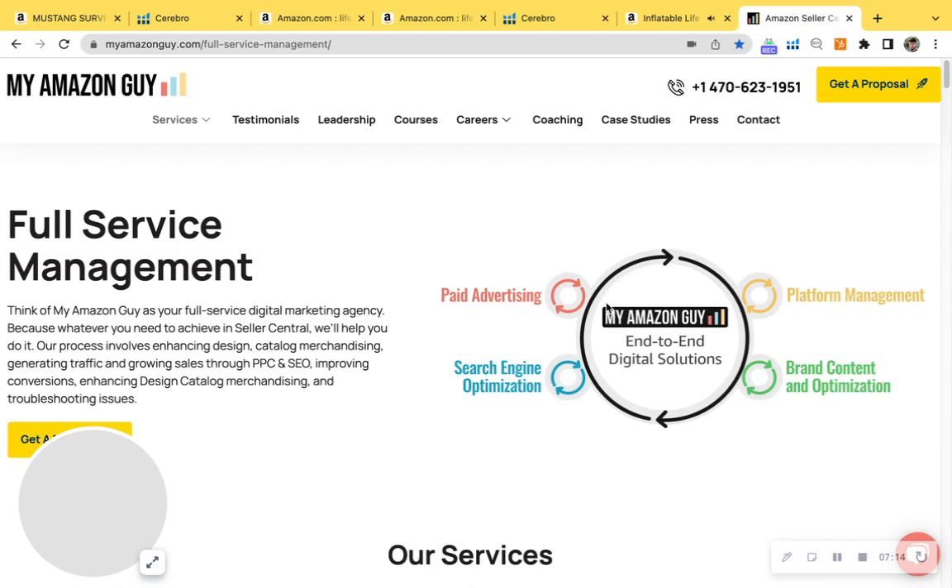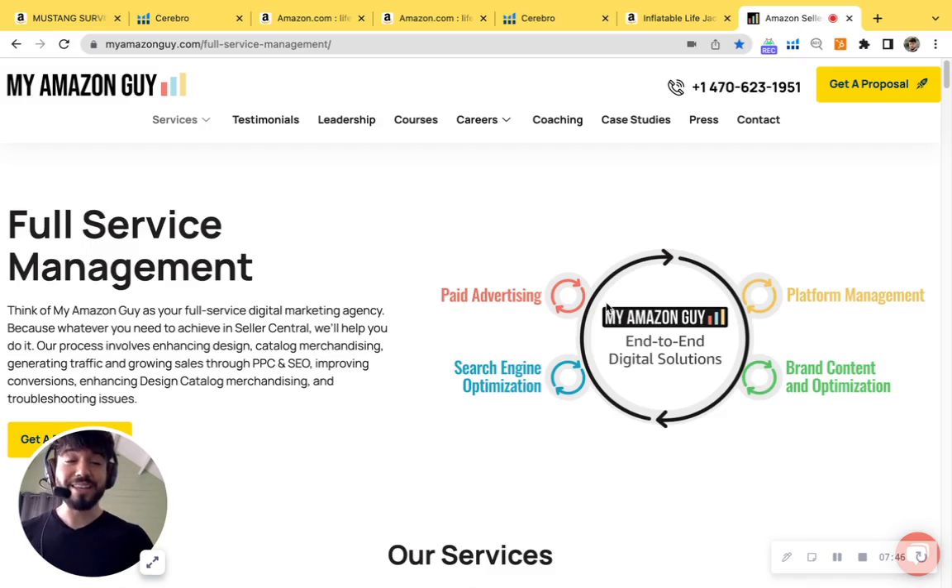Here at My Amazon Guy, we're a 300-person full-service agency of Amazon experts. We do everything from pay-per-click advertisement and SEO to grow your traffic, to catalog management, designing images and A+ content, and A/B testing images to increase your conversion rate. We monitor and analyze all of this to keep you at peace of mind on Amazon so you can focus on your business. I've sent you a link to book a call with me, and I'll provide a free keyword export as well as a complimentary competitor audit — there's so much more I couldn't mention in this video.